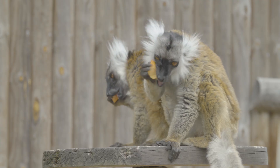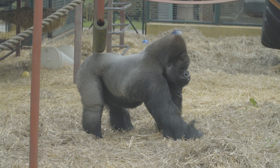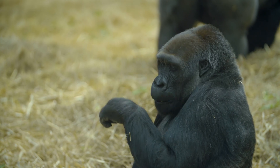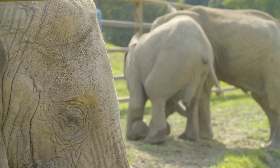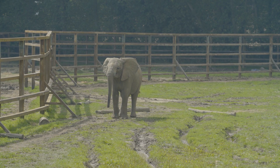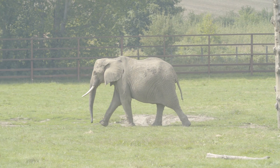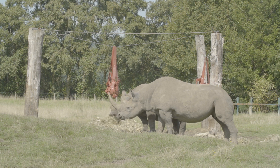If you enjoy wildlife, then head to Howletts Wildlife Park, home to more than 400 animals. Hopefully you'll even be able to hear the roar of the UK's largest herd of African elephants. Meanwhile, Wingham Wildlife Park also has a wide range of colourful creatures to show the family.